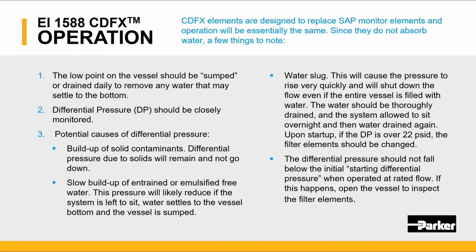If it is a water slug, differential pressure rises quickly and shuts down the flow. Even if the entire vessel is filled with water, no water will pass through the filter. What's important to note is that the differential pressure should not fall below the initial starting differential pressure when operating at rated flow.